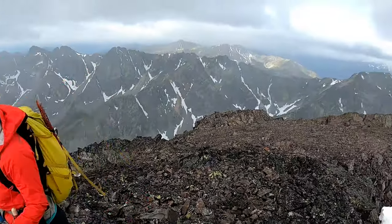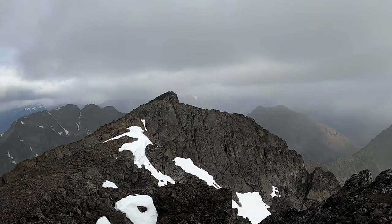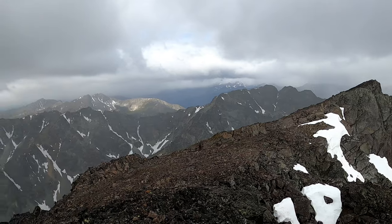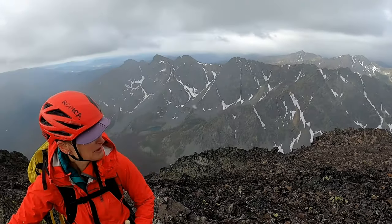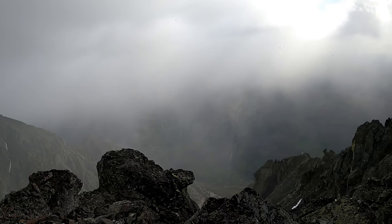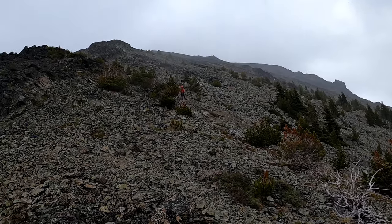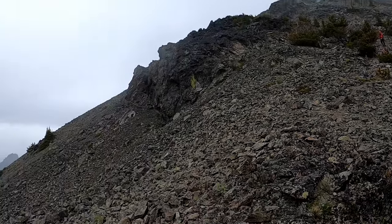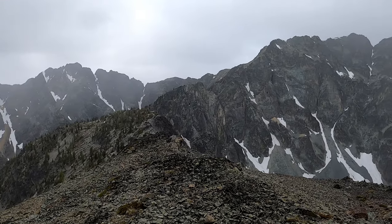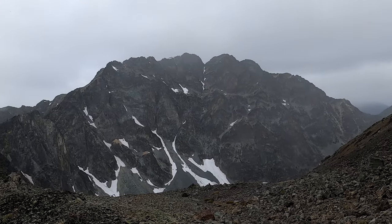Summit of Big Craggy — a little snowy. West Craggy is the next one over there, hopefully the weather holds. Back down to the saddle from Big Craggy now. Gotta finish running this ridge and figure our way up the backside of that ridge up to West Craggy.